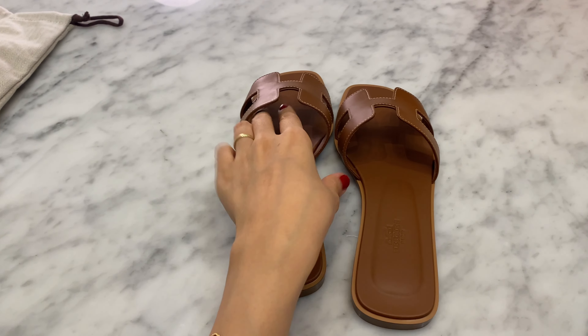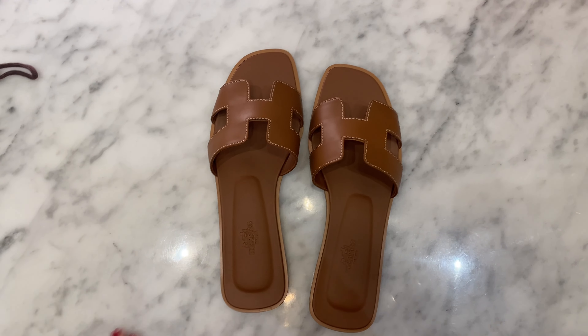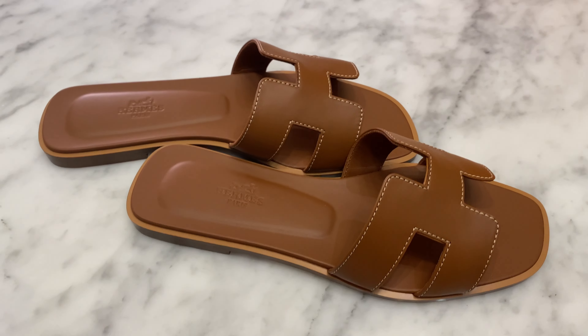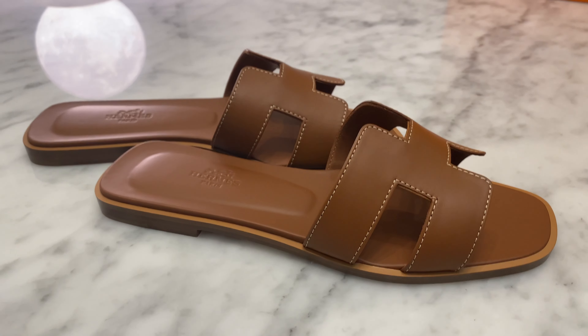My Hermès sizing is usually a size 37 for loafers, but for this Auron sandal I got a 37.5 and I find it fits perfectly. The 37 was just a smidge too short in my opinion. My SA thought it was fine, but I thought the 37.5 would just be a little better for me personally.